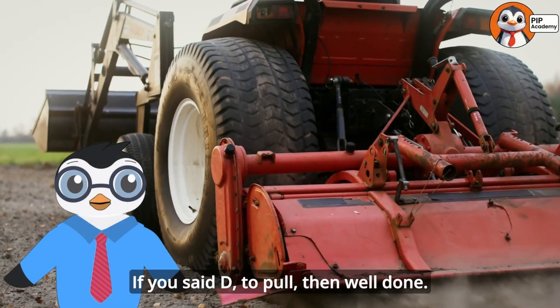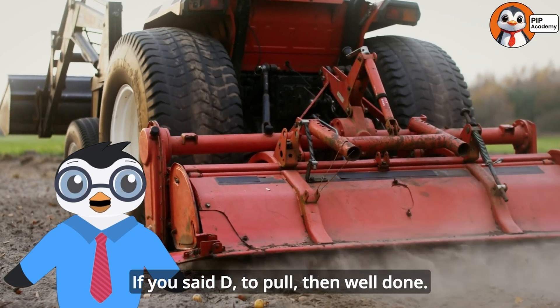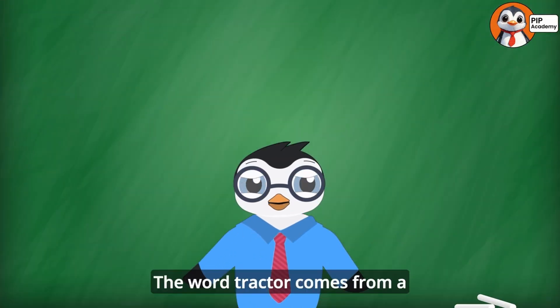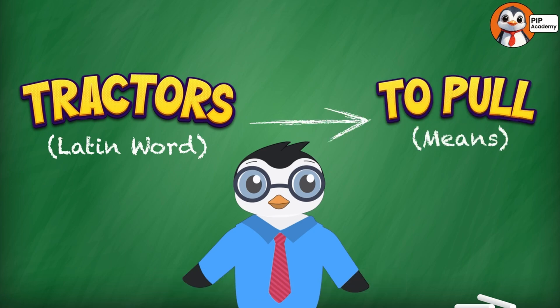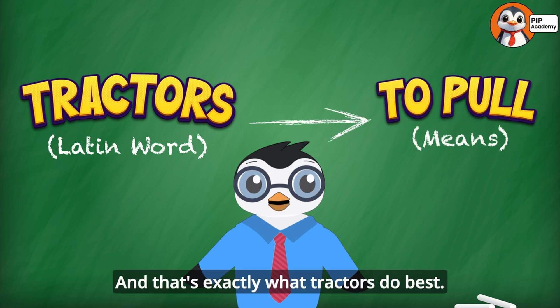If you said D, to pull, then well done. That's right — the word tractor comes from a Latin word that means to pull. And that's exactly what tractors do best.